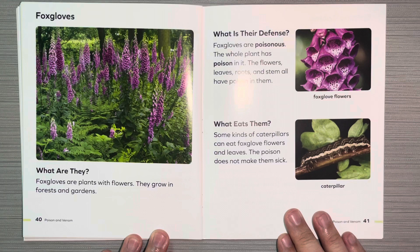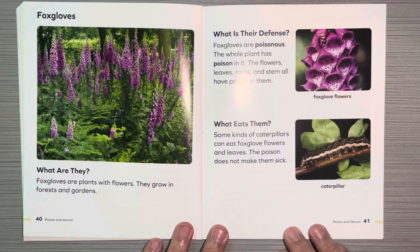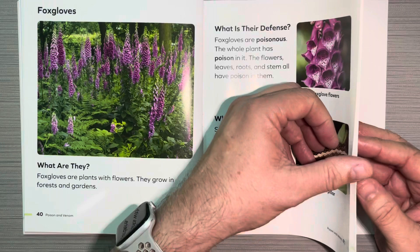Foxgloves. What are they? Foxgloves are plants with flowers. They grow in forests and gardens. What is their defense? Foxgloves are poisonous. The whole plant has poison in it — the flowers, leaves, root, and stem all have poison in them. What eats them? Some kinds of caterpillars can eat foxglove flowers and leaves. The poison does not make them sick.